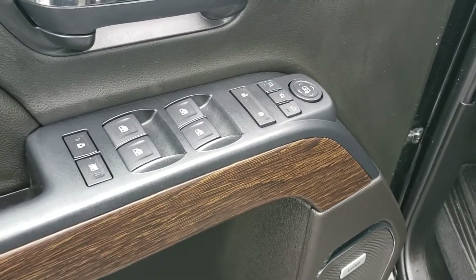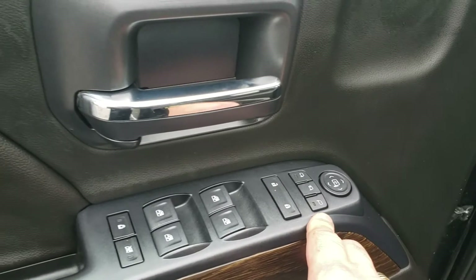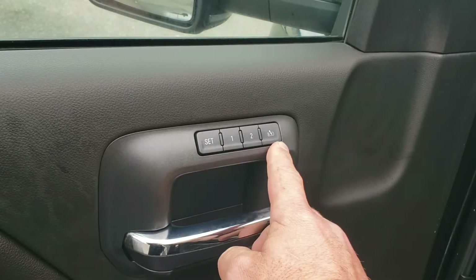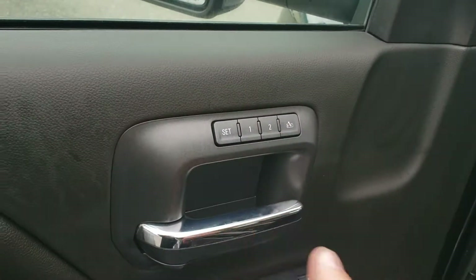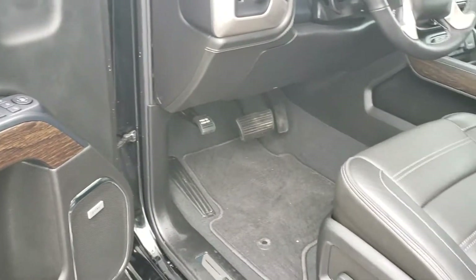Inside we have power windows, locks, and mirrors, including power folding mirrors — a nice feature for tight parking lots. Power seats with memory settings for up to two drivers, and you can set it so the seat automatically moves back when you park, so you can get out without squeezing past the steering wheel.